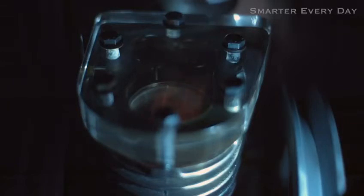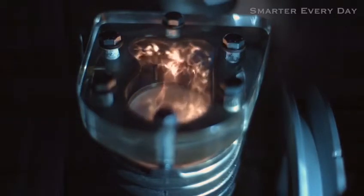Now that you know how an engine works, watch each of the four strokes and see if you can identify each one: intake, compression, power, exhaust.